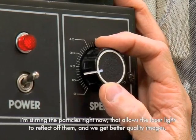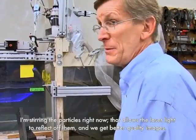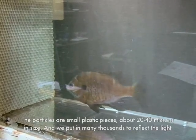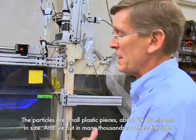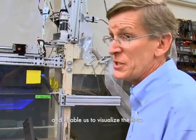I'm stirring the particles right now. That allows the laser light to reflect off them and we get better quality images. The particles are small plastic pieces, about 20 to 40 microns in size, and we put in many thousands to reflect the light and enable us to visualize the flow.